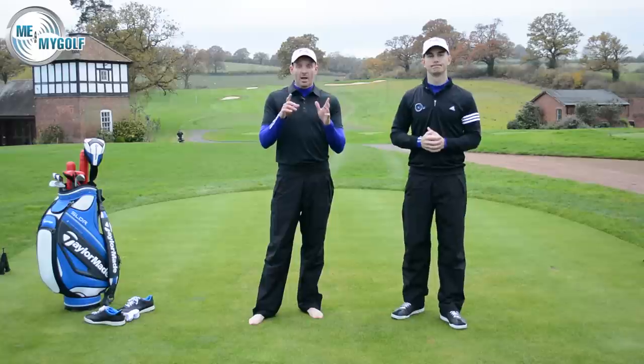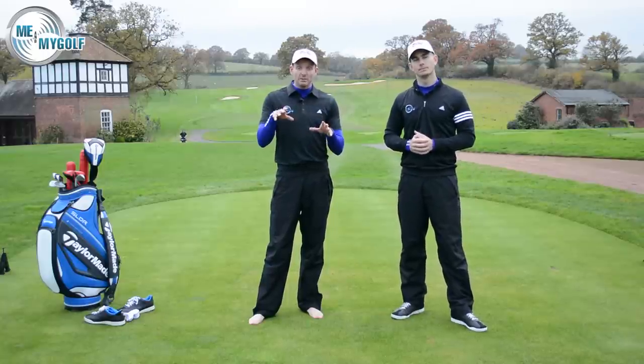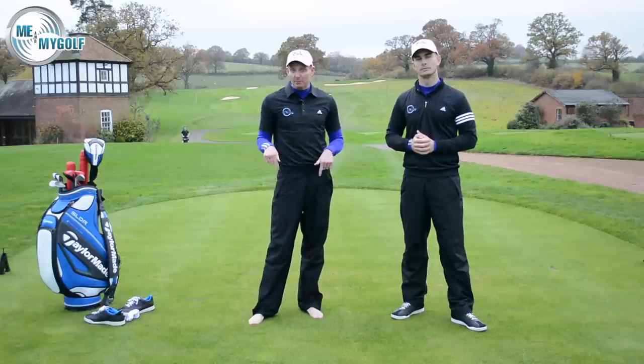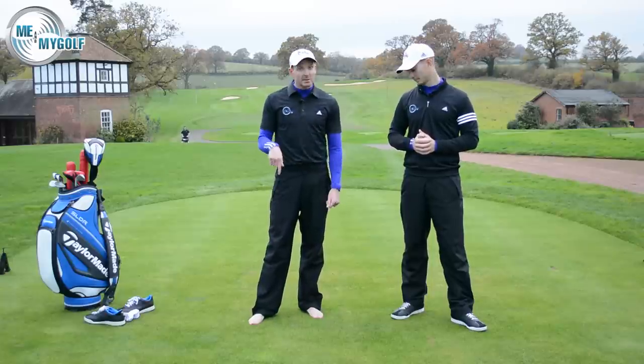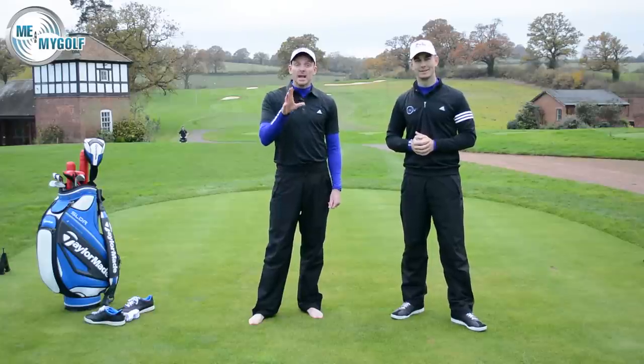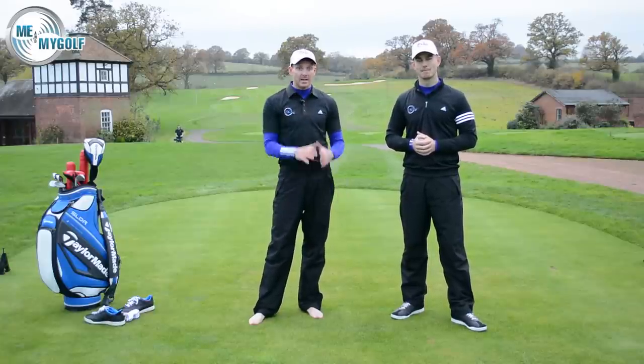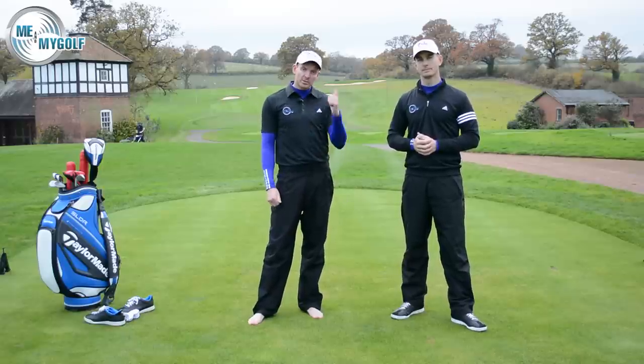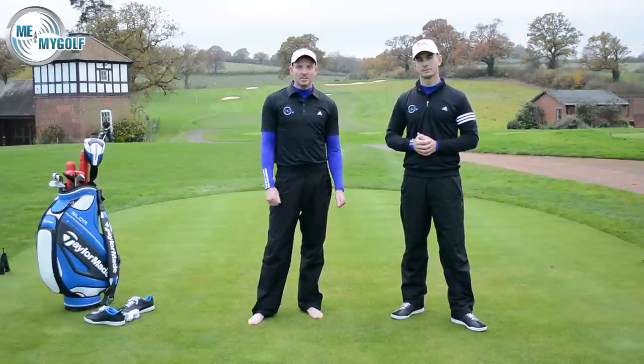I hope this helps. Post your comments down below, but really give this a try. I guarantee you, if you can give yourself 10 swings every day barefoot — ideally do it in the house because my feet are getting really cold now — it's going to really help you ingrain good movements. And that's what practice is all about: ingraining good movements. So guys, post your comments below, give us a thumbs up if you like the video, and we look forward to seeing you soon.